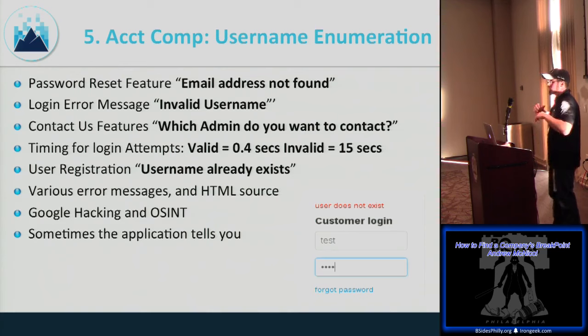Username enumeration techniques: password reset features — 'email address not found' versus 'I just sent you an email' tells you if a user exists. Login error messages that say 'username found' can be abused. Contact Us pages sometimes have a dropdown listing admin names. Timing differences in Burp Intruder responses — a valid username might take 15 seconds while invalid takes under a second. User registration forms that say 'username already exists.'